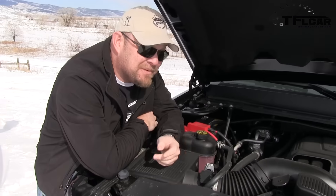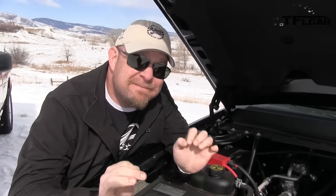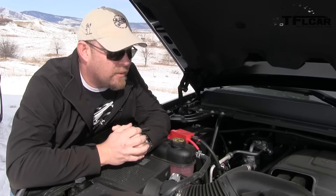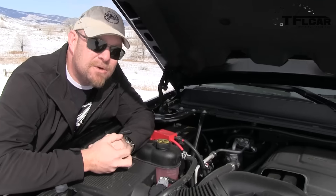I know it doesn't look impressive, but it really is. It's a 6.2-liter V8 that puts out 403 horsepower, and more importantly, 417 pound-feet of torque. It's hooked up to a 6-speed automatic transmission that's about the smoothest I've ever tested, and it's hooked up to all-wheel drive. It's a heavy truck that can move out of its own way, thank God.